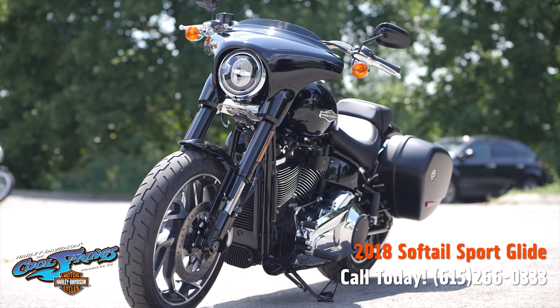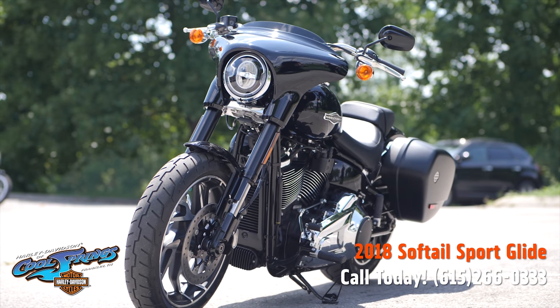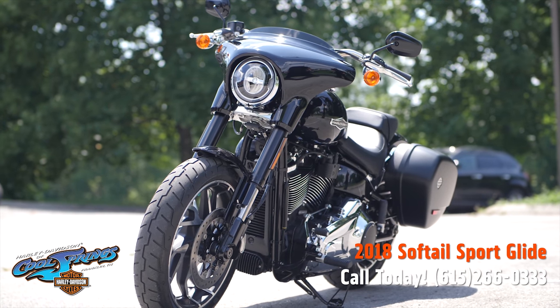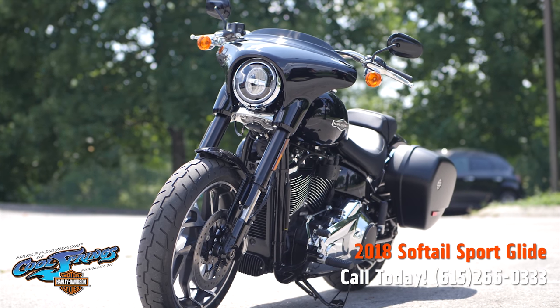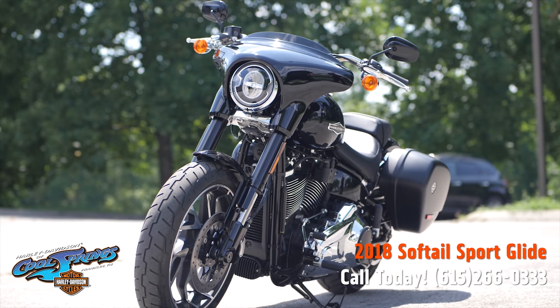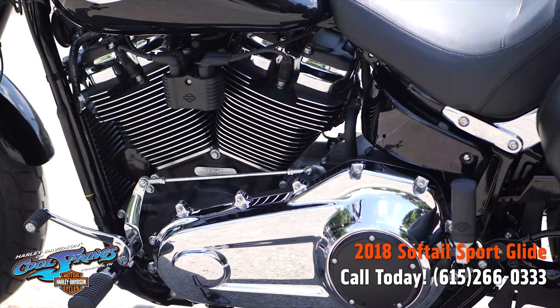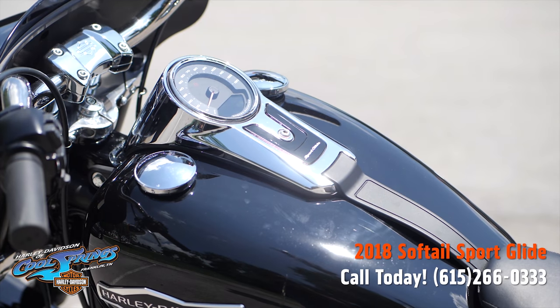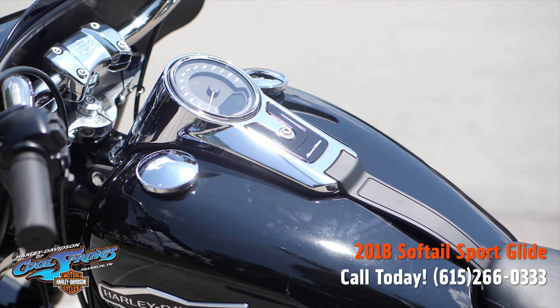This is a real winner, guys. This bike has many features that everyone will love. It's got inverted front forks, beautiful styling, and the weight is low — 600 and some pounds — which makes it very nimble and easy to handle.